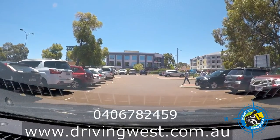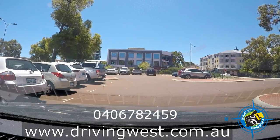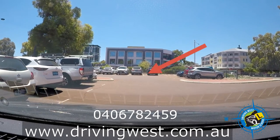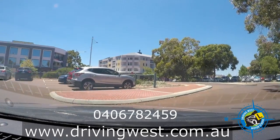Here are some more pedestrians. Always make sure you indicate your intention. This corner is really tricky because cars can come flying around here, so you've got to check it very thoroughly.